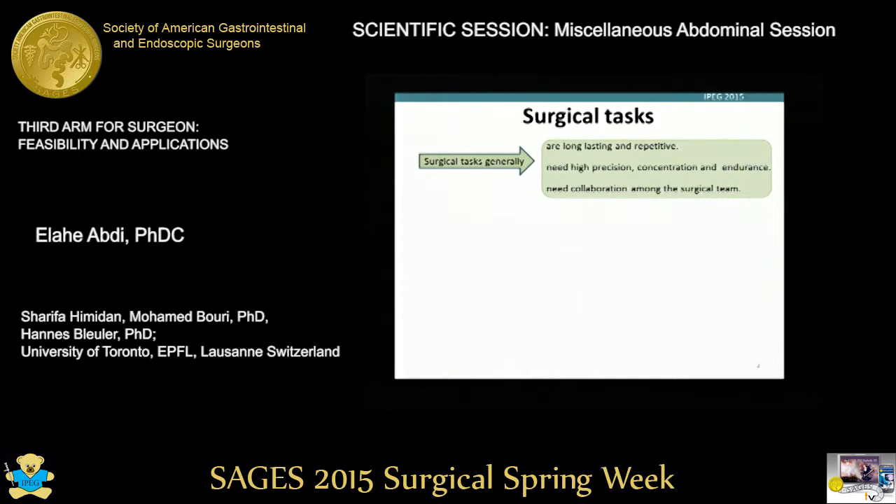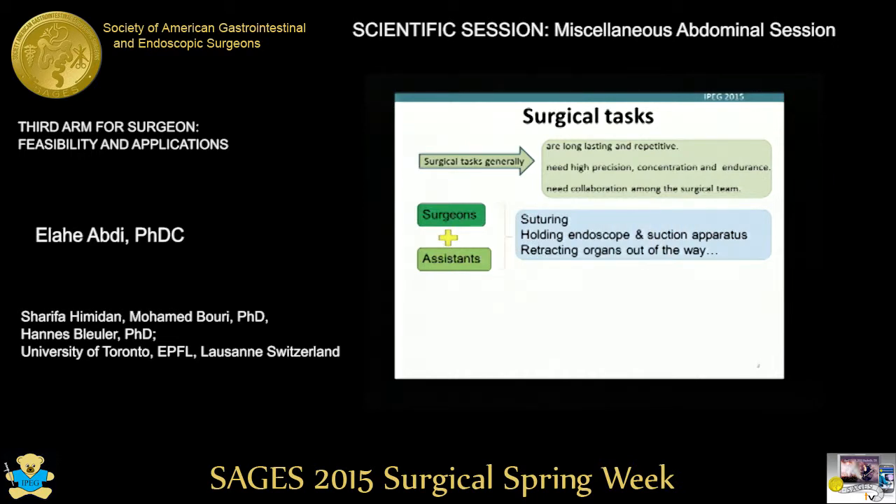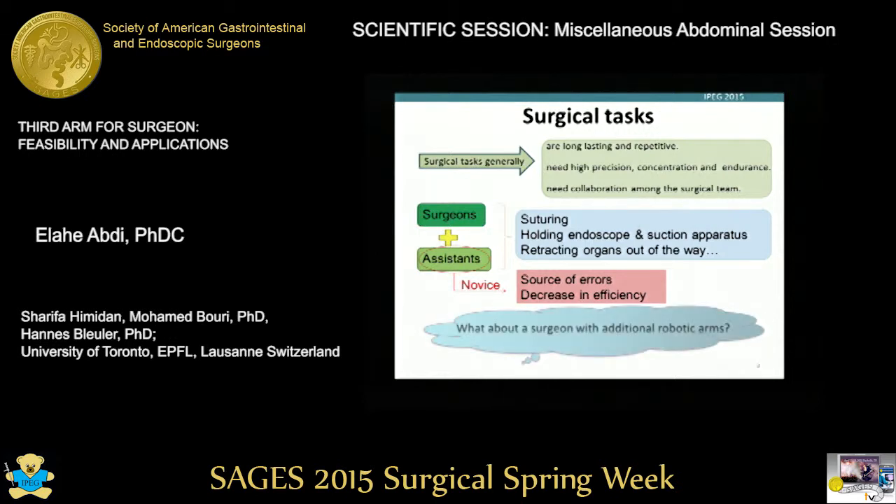As we know, surgical tasks are usually long-lasting and repetitive. They need high precision and force, and they need collaboration among the surgical team. Surgeons need assistance for different types of tasks such as suturing, holding the endoscope in laparoscopic surgery, holding a suction apparatus, and retracting organs out of the way. If the assistant is novice or unfamiliar with the surgeon, this can be the source of error and inefficiency during the surgery. So we thought: what if we could have a third additional robotic arm under the control of the surgeon to make him or her more autonomous and dexterous?